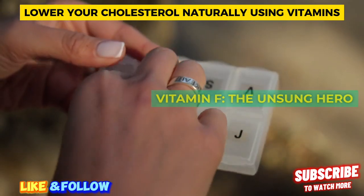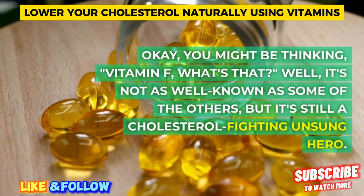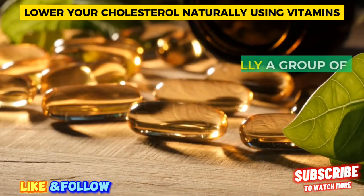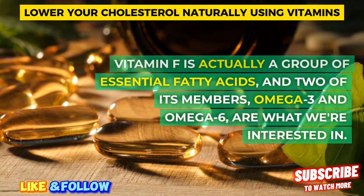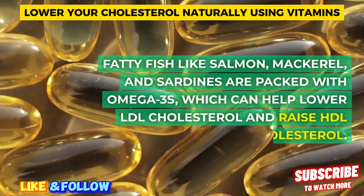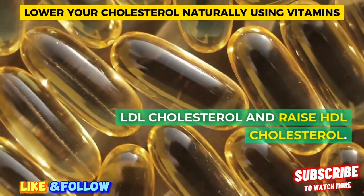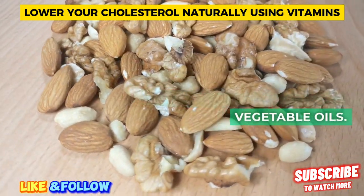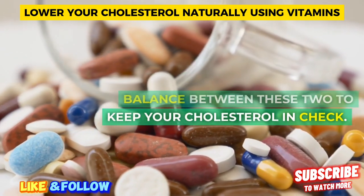Vitamin F — the unsung hero. You might be thinking, vitamin F, what's that? It's not as well known as some of the others, but it's still a cholesterol-fighting unsung hero. Vitamin F is actually a group of essential fatty acids, and two of its members — omega-3 and omega-6 — are what we're interested in. Fatty fish like salmon, mackerel, and sardines are packed with omega-3s, which can help lower LDL cholesterol and raise HDL cholesterol. For omega-6s, you'll find them in nuts, seeds, and vegetable oils. It's all about finding that balance between these two to keep your cholesterol in check.